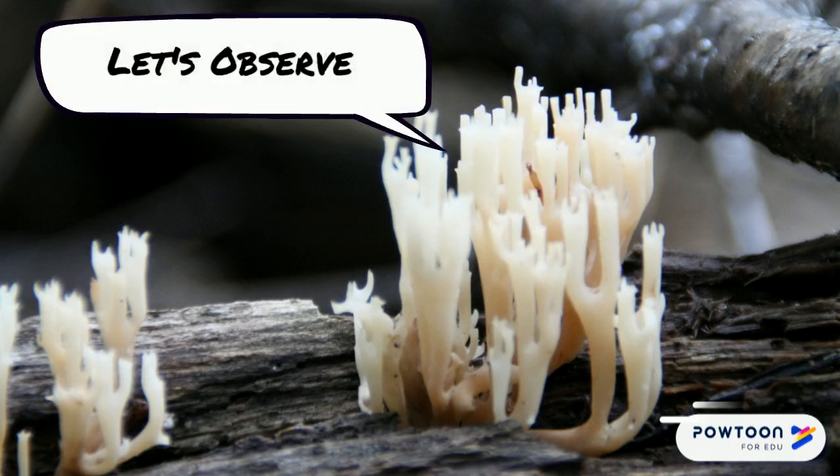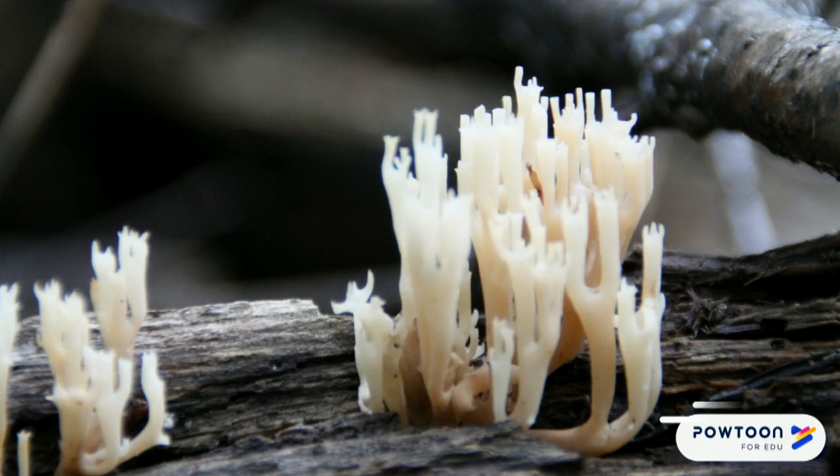Okay, let's observe. Find a comfortable place outside. Bring a writing utensil and something to write on. Slow down and pay attention to what's happening around you. If you find something interesting, focus on it. Remember: I notice, I wonder, it reminds me of?